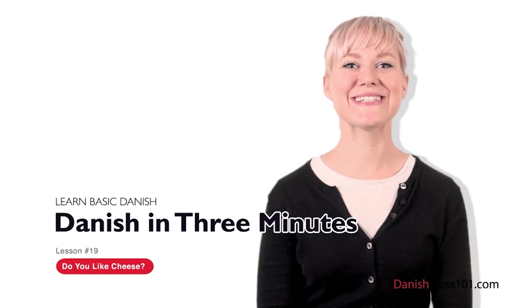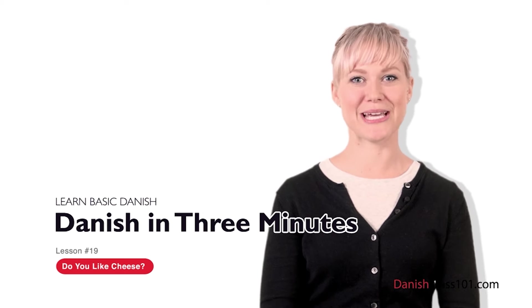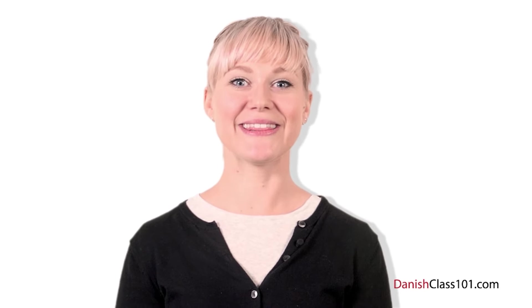Hi, jeg hedder Louise. Welcome to Danishclass101.com's Dansk på tre minutter — the fastest, easiest, and most fun way to learn Danish. In the last lesson, you learned how to use the verb at lave, which means to do in Danish. In this lesson, you will learn how to use at kunne lide — a very delightful Danish verb, and the third in a series dedicated to the most common Danish verbs. At kunne lide means to like in Danish. So in this lesson, you're going to see how to use it correctly. Let's go.